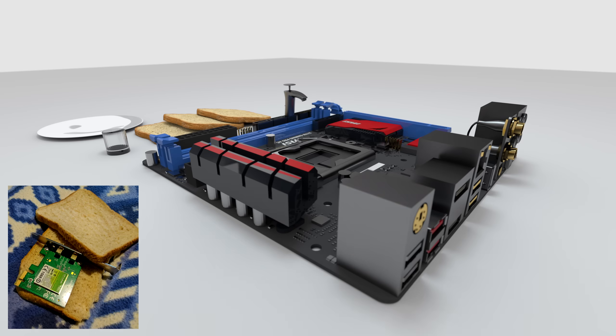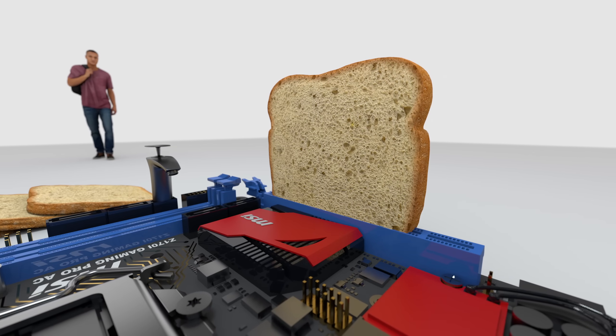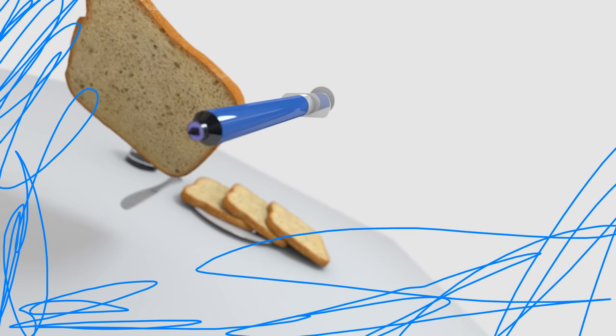Finally, for optimal performance, attach it to a PCIe 16-lane slot and throw some thermal paste on it or something.